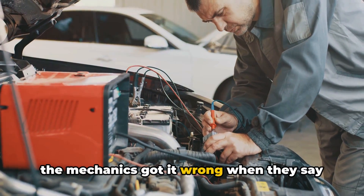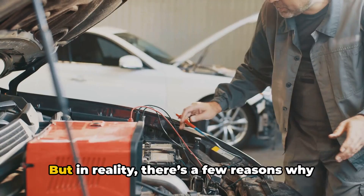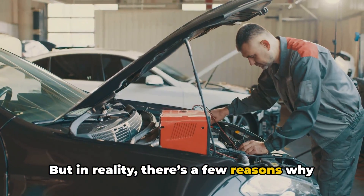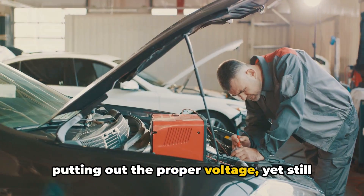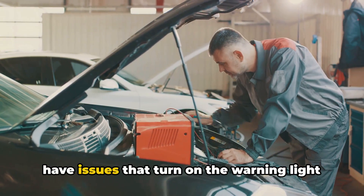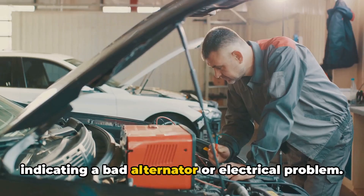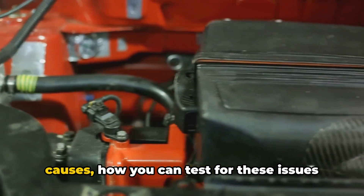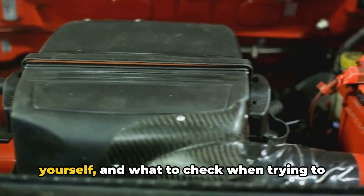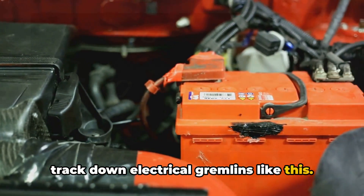It can make you think the mechanic got it wrong when they say the charging system checks out fine. But in reality, there are a few reasons why you can have a good alternator putting out the proper voltage, yet still have issues that turn on the warning light indicating a bad alternator or electrical problem. I'm going to cover the most common causes, how you can test for these issues yourself, and what to check when trying to track down electrical gremlins like this.